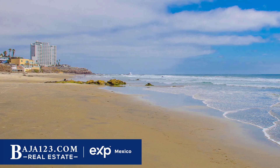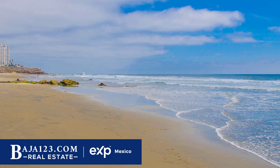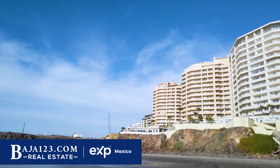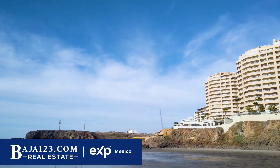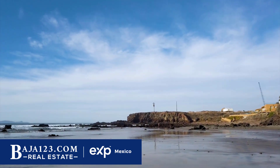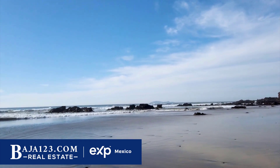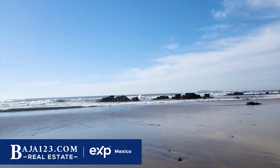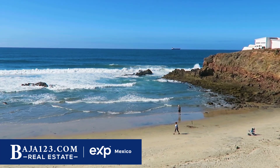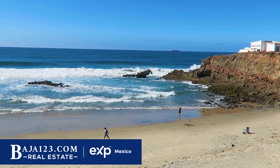Best of all, it has really nice access to the beach — probably one of the best beaches in our area. I don't want to say it's a private beach, but it's almost semi-private. It's a sandy beach with homes along the front, so it doesn't get overloaded like some other beaches because it's not easy to get to. La Jolla Real is one of the few gated communities in Rosarito that has a walkable sandy beach.